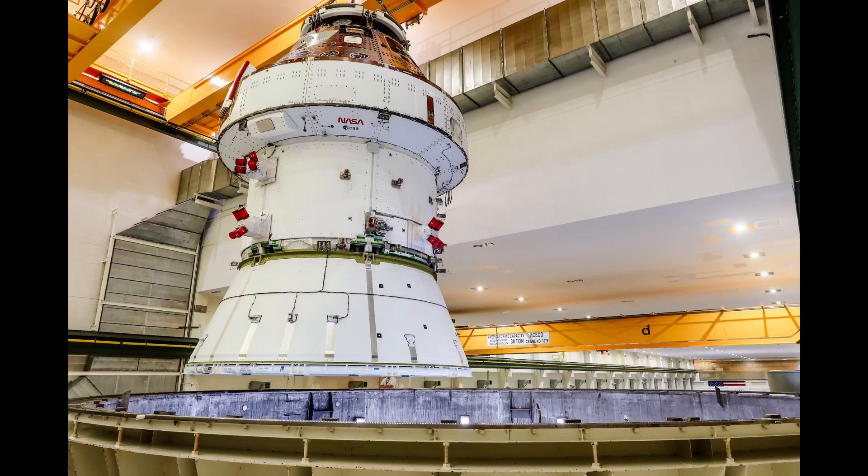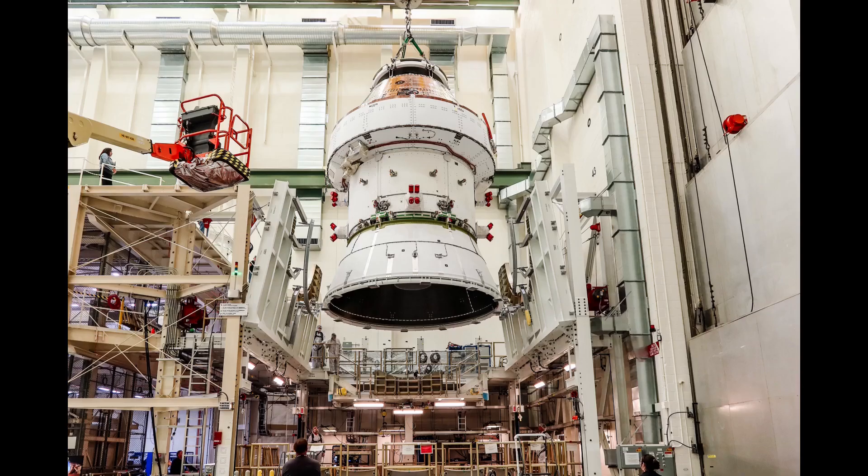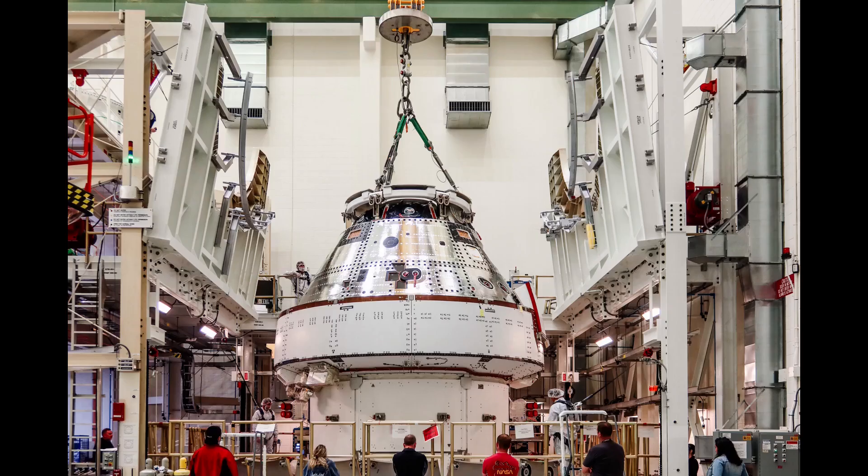The Orion for Artemis-2 is still the critical path for the schedule. NASA Public Affairs reported on a milestone this past week: the spacecraft completed electromagnetic interference and electromagnetic compatibility testing in the Altitude Chamber. As we see in pictures released by NASA Public Affairs, it was moved from the Altitude Chamber back to the Final Assembly Systems Test Cell — the FAST Cell — in the Industrial Operations Zone of the Neil Armstrong Operations and Checkout Building at Kennedy Space Center.